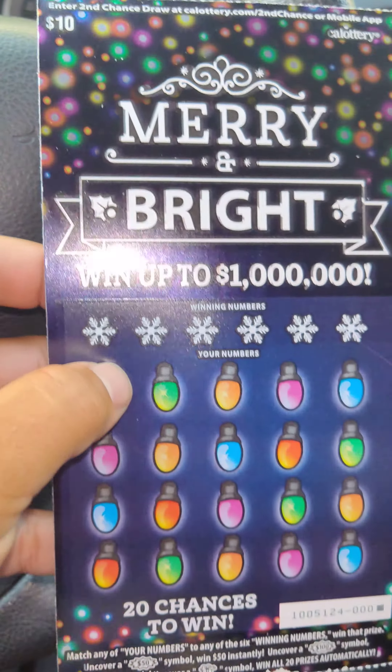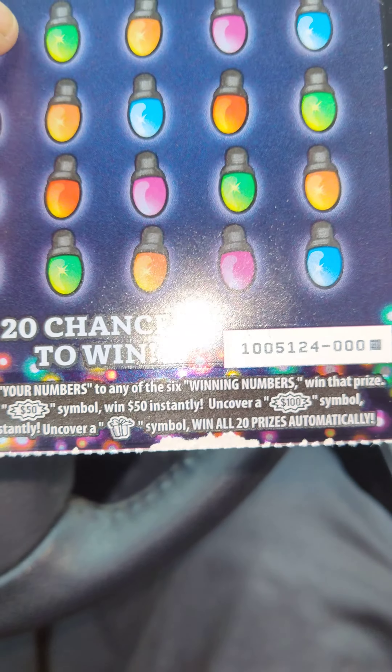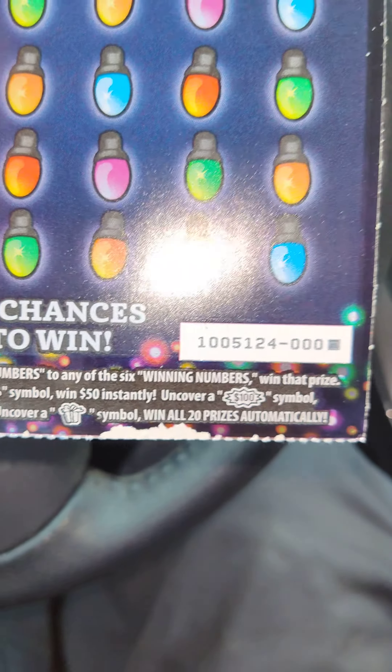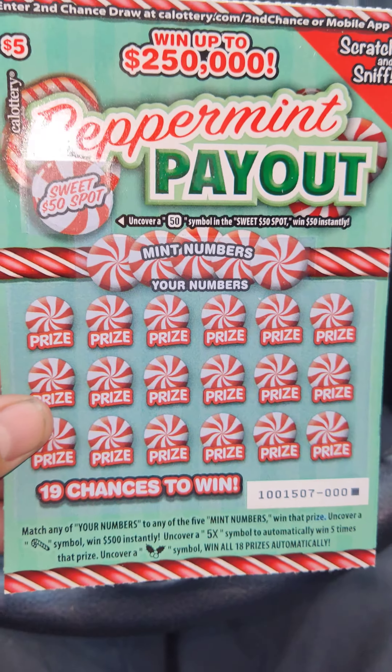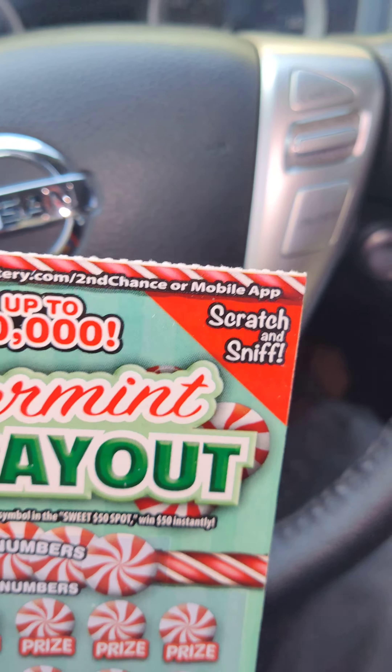So I got five of those. One of the new $10 ones — you can get a $50 symbol, a win-all if you get a birthday or Christmas present symbol, and a $100 symbol. And then check this one out guys — this is a $5 peppermint ticket, but it smells like peppermint.